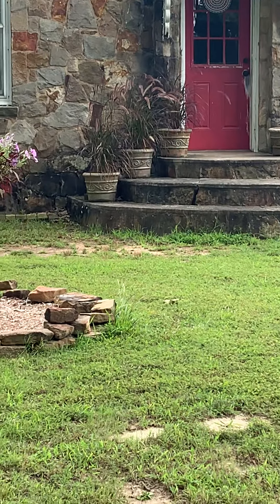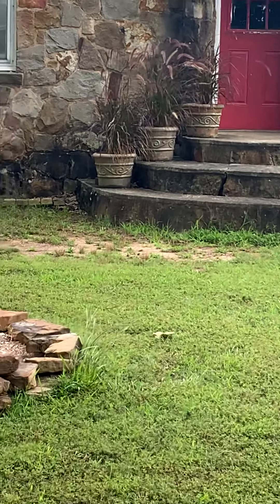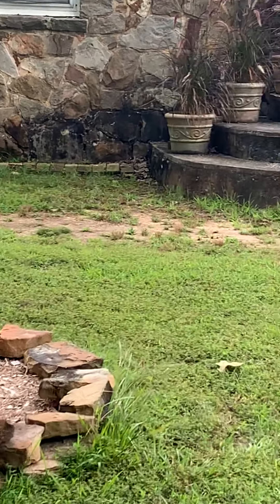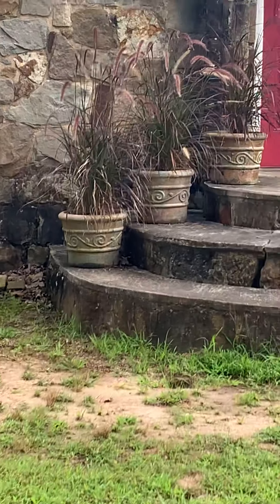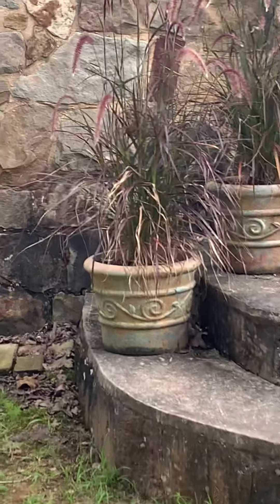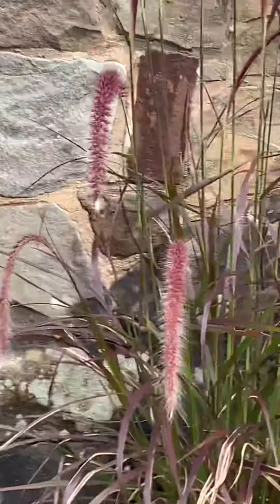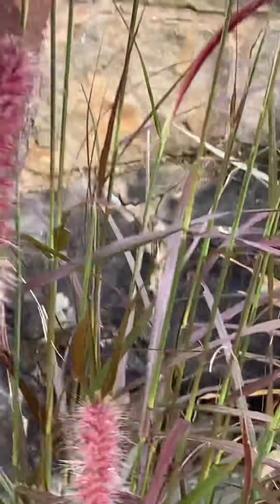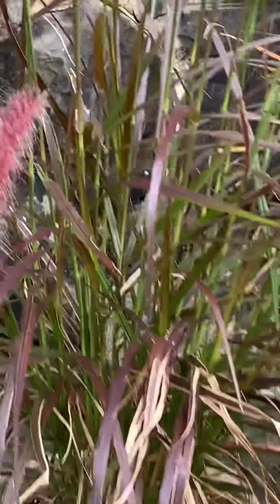There's my porch. I don't know if you can see those. Some grasses. I think I'm going to do some kind of a bigger, different color that way it'll bounce off the house a little bit.